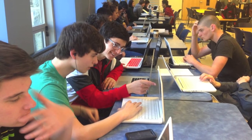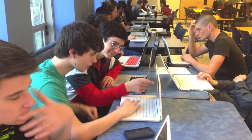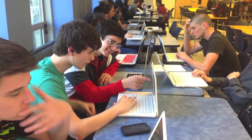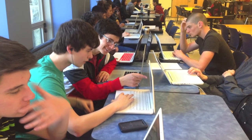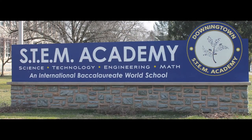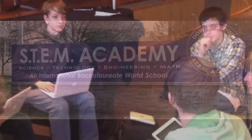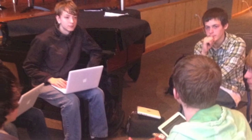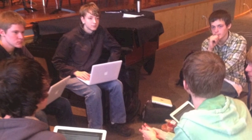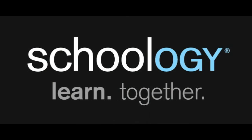With its diverse set of learning tools, its integration with social media and Web 2.0 tools, a growing app center for personalization of learning within the site, and its ease of use, Schoology has become a vital part of everyday learning at the Downingtown STEM Academy. Why not try Schoology with your students and experience the transformative way it enhances the teaching and integration of technology in your school?